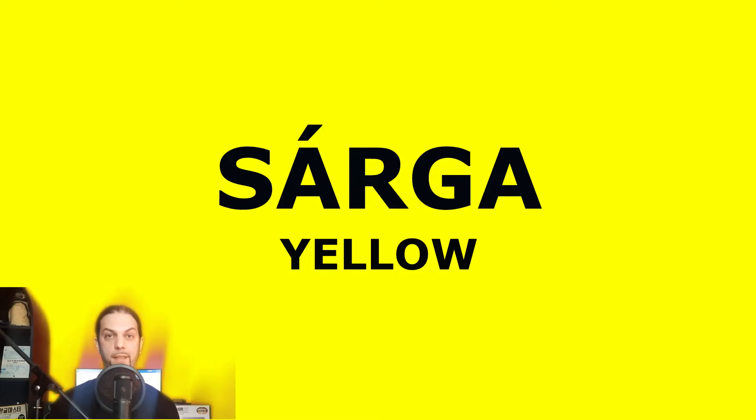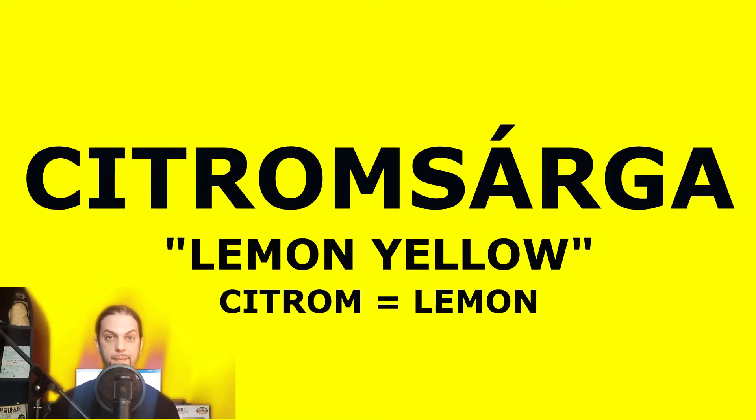Yellow is sárga. Sárga. But we also call it citromsárga. Citromsárga. Citrom means lemon, so literally it means lemon yellow. We usually just say sárga, but it's important to know citromsárga as well.